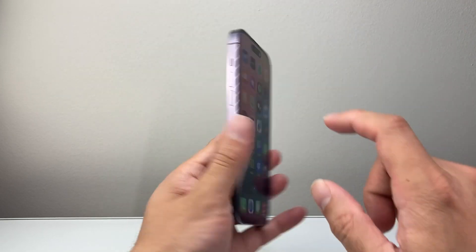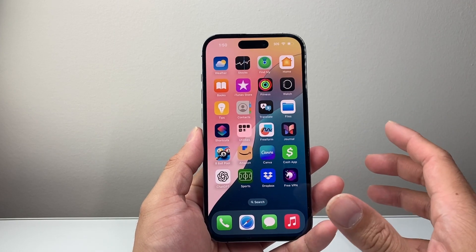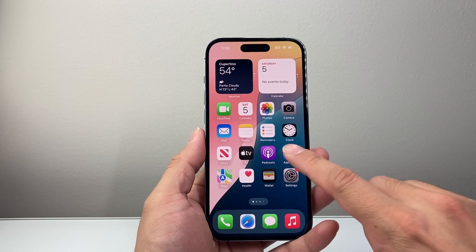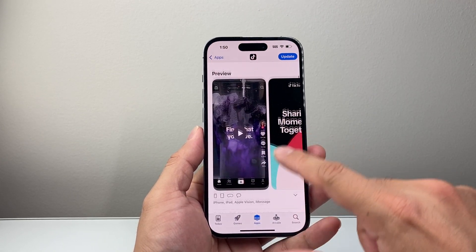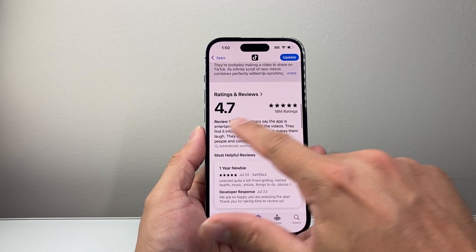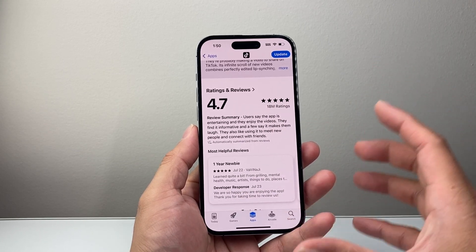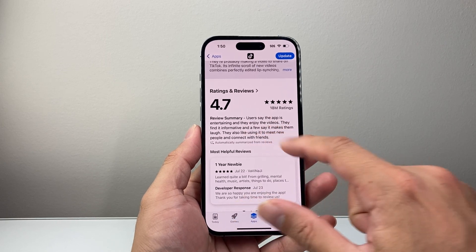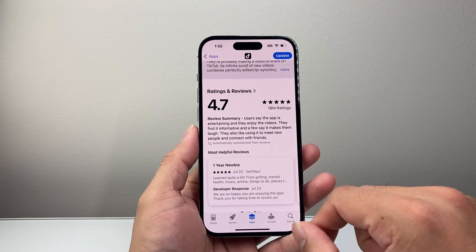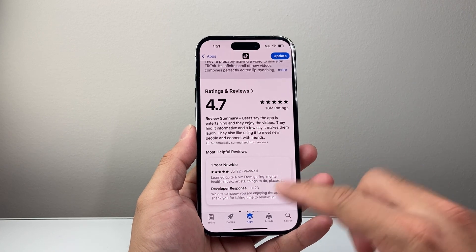There's also an update to Back Tap. If you activate Back Tap, you're going to get a notification, which in the past you didn't. You'll also see an update for the App Store where, in the review section, you're going to get a summary. This summary basically summarizes all the reviews using an intelligent approach, giving you a quick overview so you don't have to read through every review — you can quickly see what users are saying.